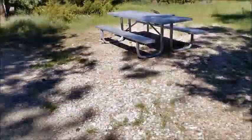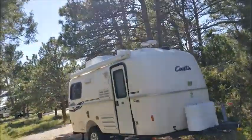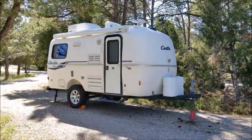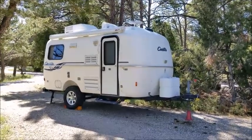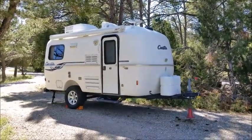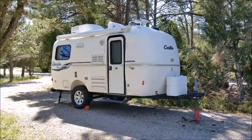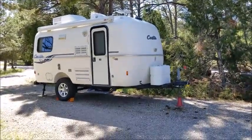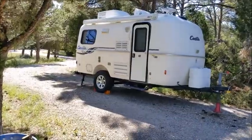Yeah, nothing too fancy. It's probably one of the smaller RVs in this whole campground, which is fine by me. Really cool trailers — the people that have them are obsessed with them. They're almost like a little cult, a little club, which I guess I'm a proud member of. Yeah, I think that's basically it.